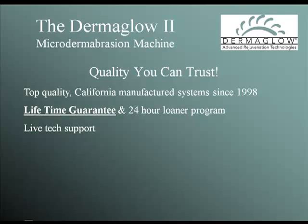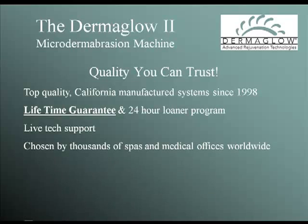All of our machines carry a lifetime warranty, live tech support, and our 24-hour loaner program. When you warranty machines to last forever, you learn how to build machines that never break down, never clog, and never lose power.